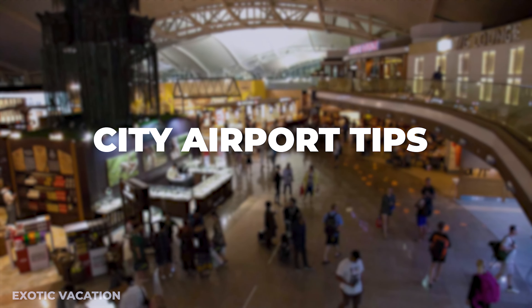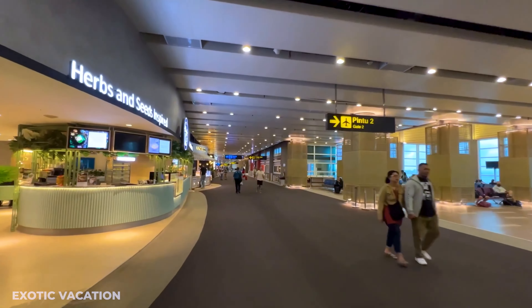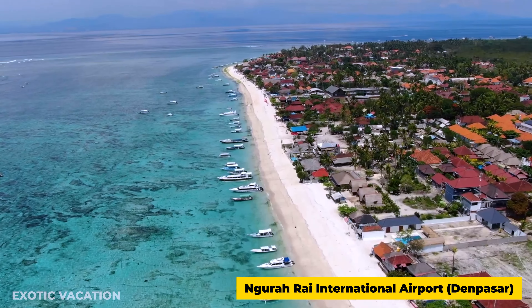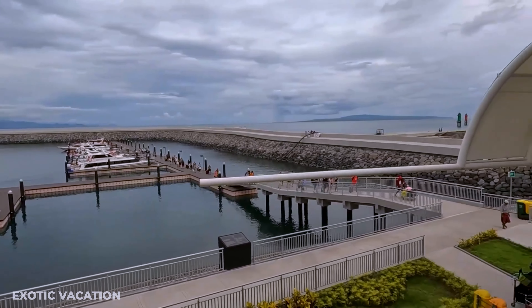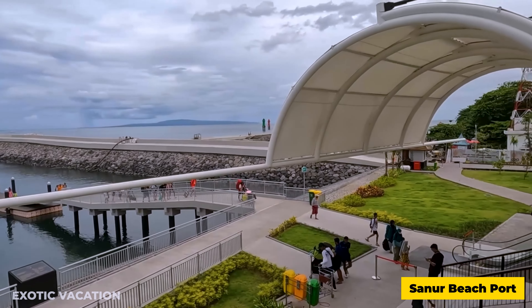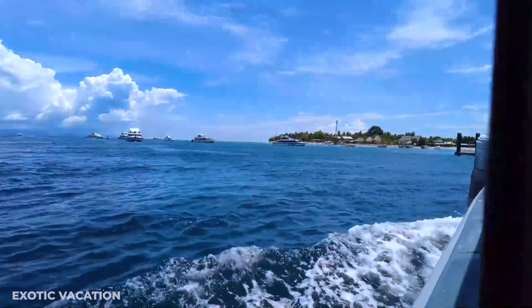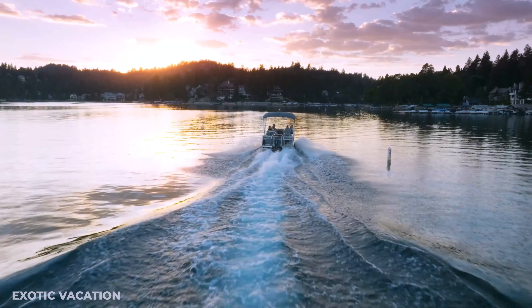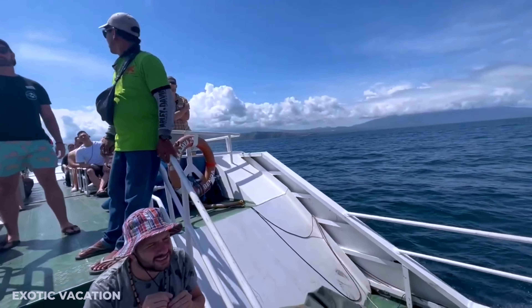Upon arriving in Bali, the gateway to the Nusa Islands, you'll land at Ngurah Rai International Airport, Denpasar. It's recommended to prearrange your transfer to the Sanur Beach port, where speedboats frequently depart. A one-way speedboat ticket costs approximately $20 USD, with the journey taking about 30 to 45 minutes. Ensure your flight arrives with ample time to catch the last boat, which typically departs around 4:30 PM.